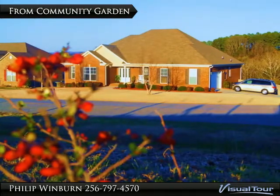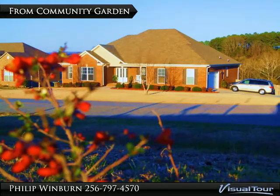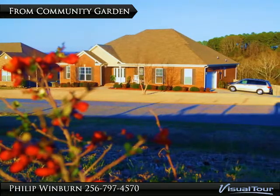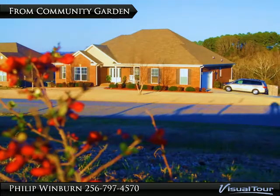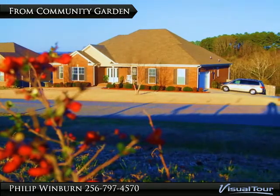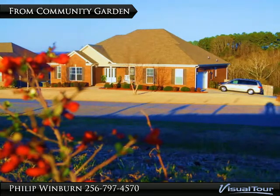This late afternoon view of the home is from the community garden and site of a future park. The lot across the street from the home will not be developed. A community garden is just beginning and there are plans to add an open park area.